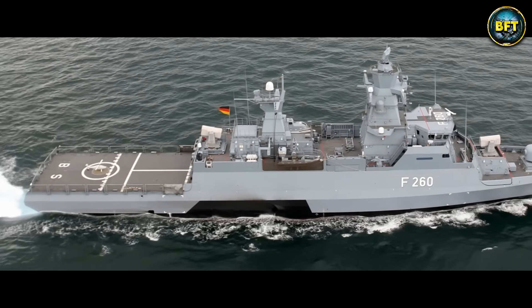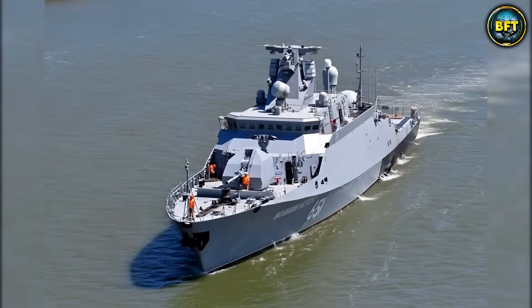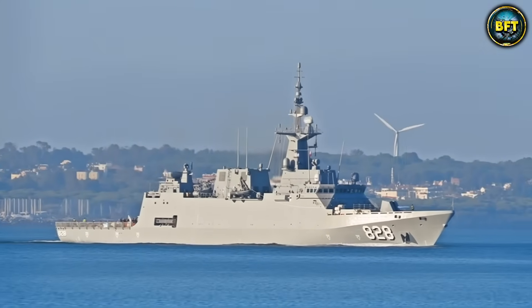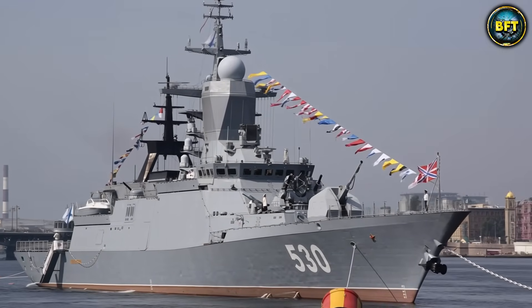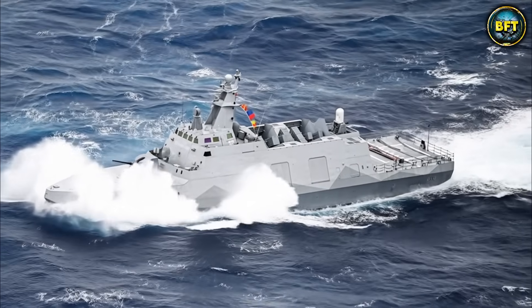And there you have it, folks — the 10 best corvettes in 2026. Which of these machines really impressed you? Let us know in the comments below, and don't forget to like and subscribe if you want to see more rankings like these.